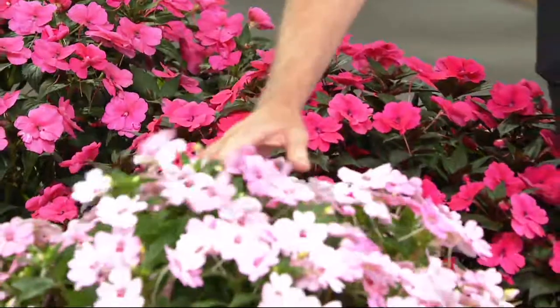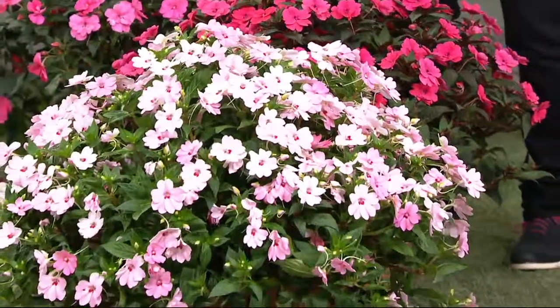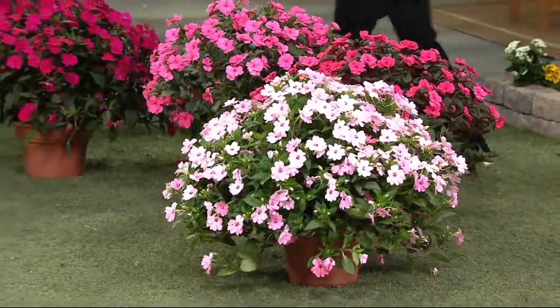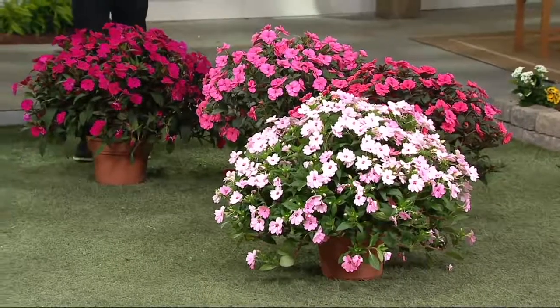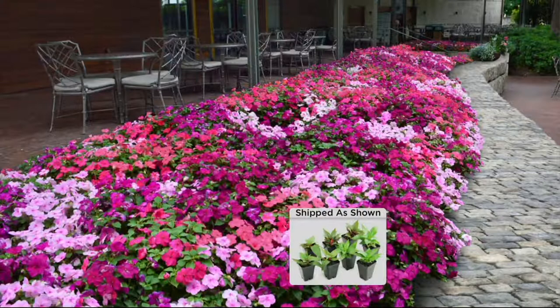We've also got First Kiss. You see these three colors? You get them twice — two each of all the colors. It's the biggest collection he's brought us so far. They get as large as shrubs, so if you want a whole lot of color with very little effort...